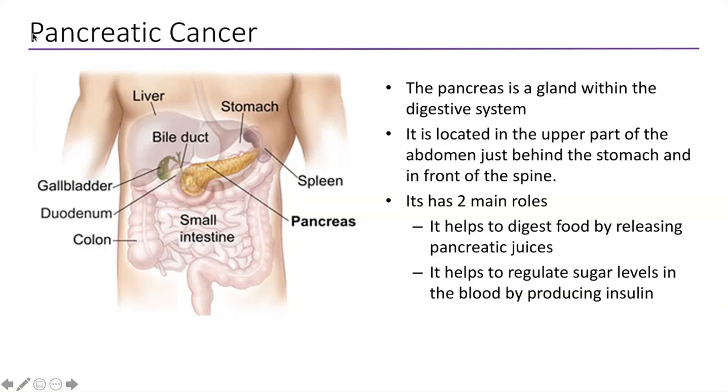Just as a very brief background, as we all know, the pancreas is a gland within the digestive system. It's located in the upper part of the abdomen just behind the stomach and in front of the spine, and has two main roles. It helps to digest food by releasing pancreatic juices and enzymes, and also helps to regulate sugar levels by producing insulin.